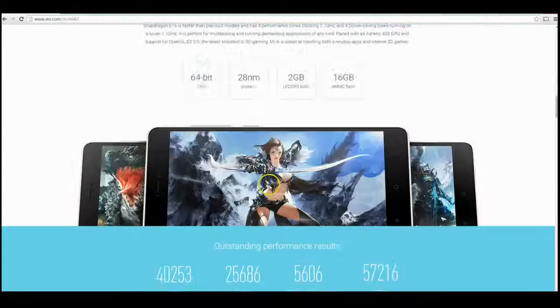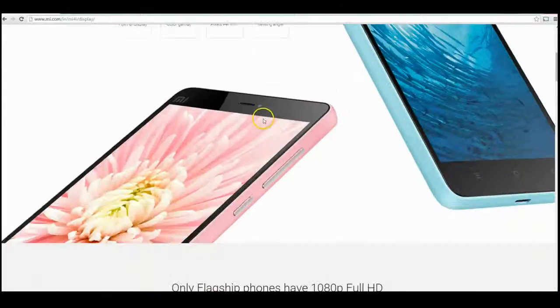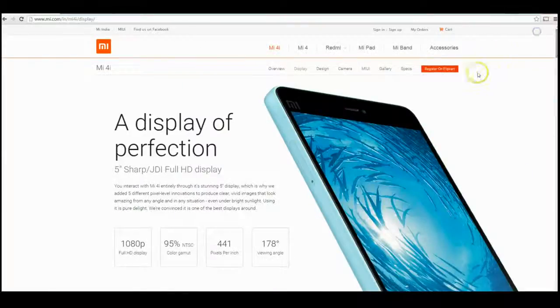Unfortunately it doesn't look like it's launching in other countries at the moment — it's just confined to India. But hopefully if it's successful they will bring it out worldwide, because the value just seems mind-blowing for this particular handset. Just a quick video checking out this phone — I'm definitely excited for it and if I can pick one up I'll definitely see what I can do. I hope you found it informative and I will see you very shortly, cheers.